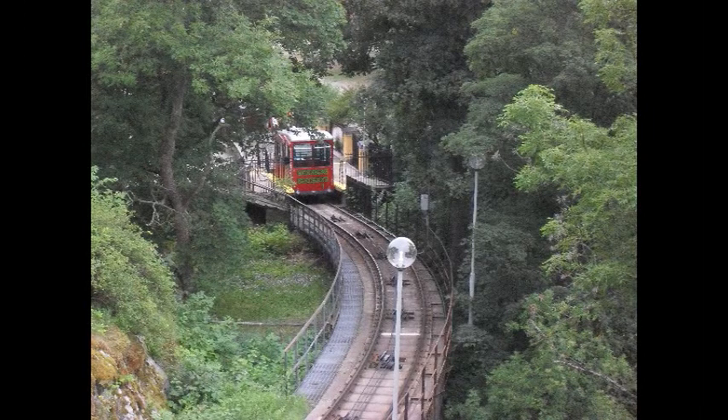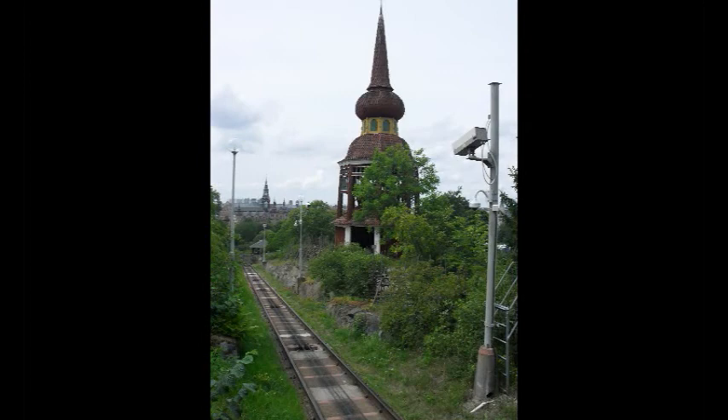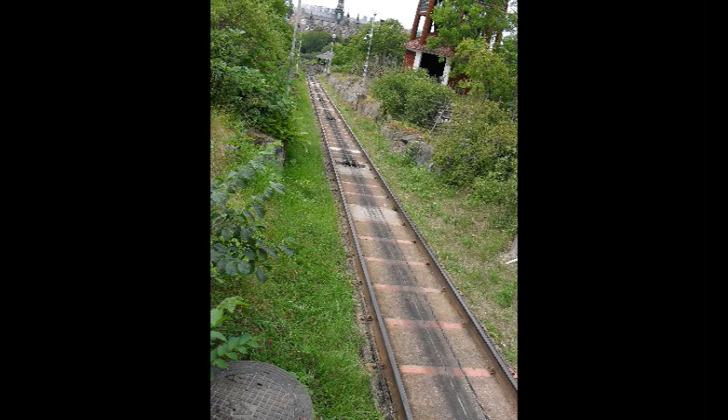This is the Skansen Bergbana or Funicular Railway in Stockholm, Sweden. It's located at Skansen, which is an open-air museum on the island of Djurgården. It also has a zoo attached.